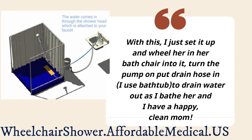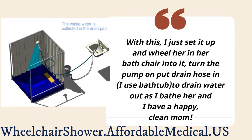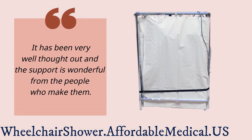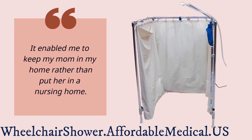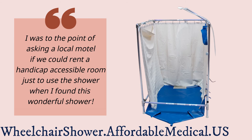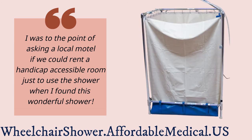With this, I just set it up and wheel her in her bath chair into it, turn the pump on, put the drain hose in to drain water out as I bathe her, and I have a happy, clean mom. It has been very well thought out, and the support from the people who make them is wonderful. It enabled me to keep my mom in my home rather than put her in a nursing home. I was to the point of asking a local motel if we could rent a handicap-accessible room just to use the shower when I found this wonderful shower.